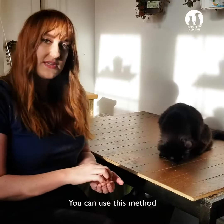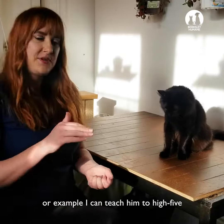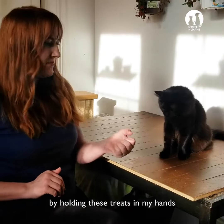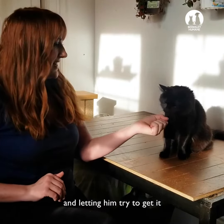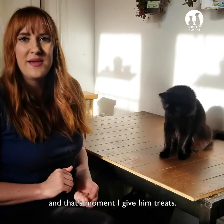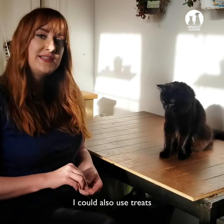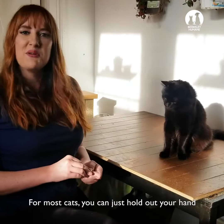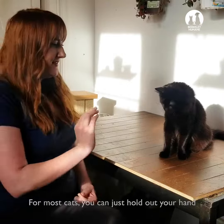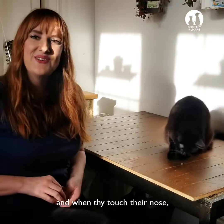You can use this method to teach lots of different tricks. For example, I could teach him to high-five by holding treats in my hands and letting him try to get it until he eventually tries batting, and that's the moment I give him treats. I could also use treats to teach him to boop my hand — for most cats you can just hold out your hand and when they touch their nose to it, you give them a treat.